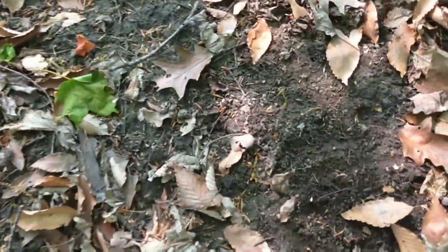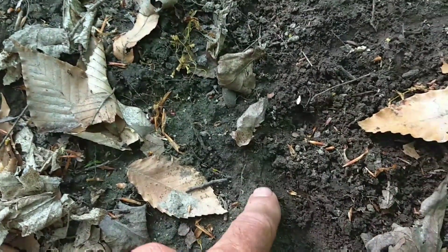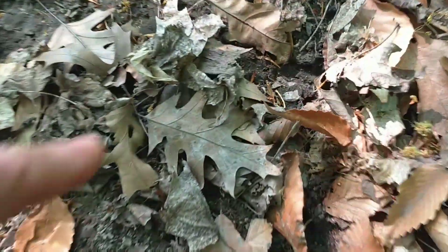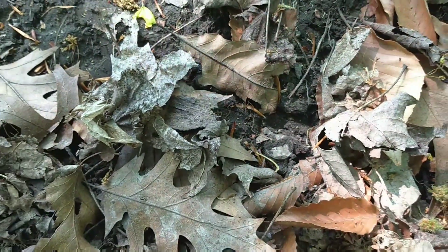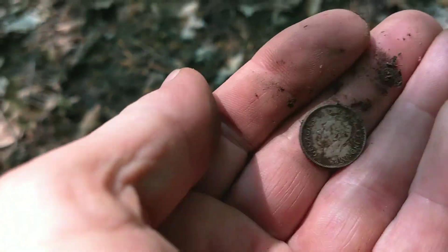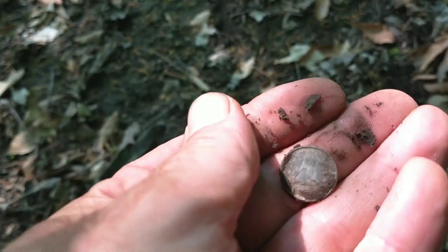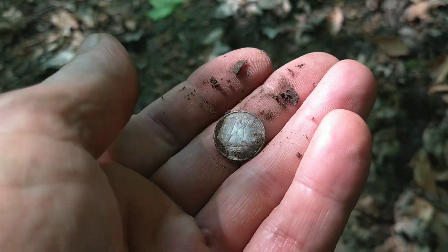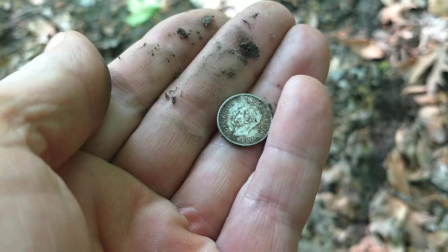Surface quarter, surface dime, surface spill of silver. What do we have — this dime? There's the imprint. Georgie, KG6. Three silvers.